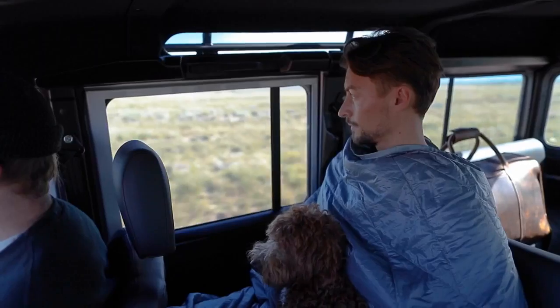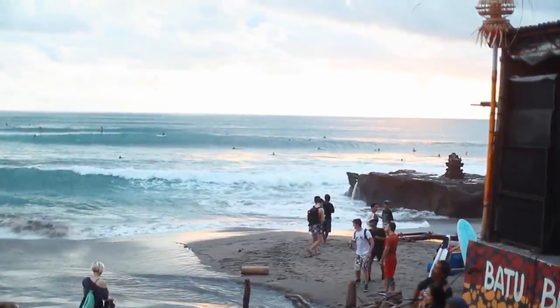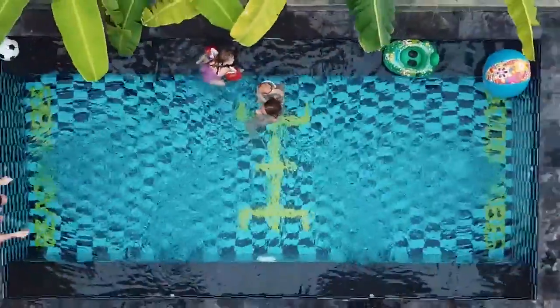So whether you're relaxing in a park, on a road trip, or traveling the world, the Layover is the perfect companion to take anywhere.